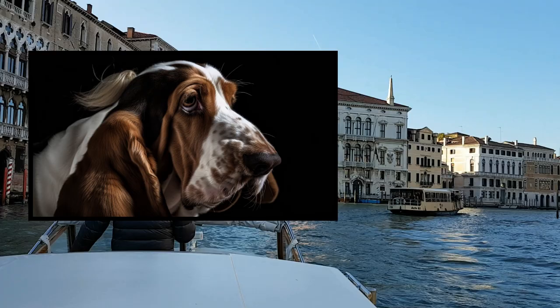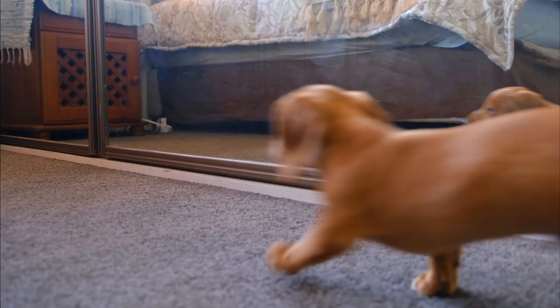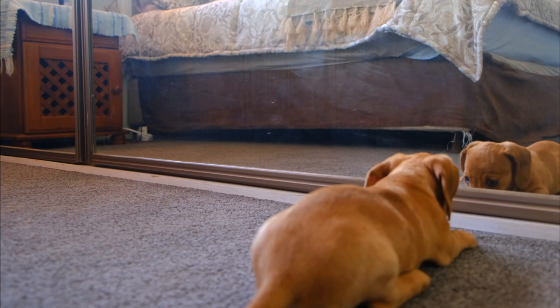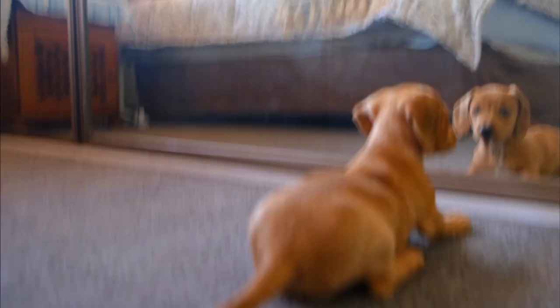Today we are going to talk about a very special breed of dog, the Basset Hound. Surely you have seen these dogs with their elongated body, short legs, and long, droopy ears. But do you know their origin, their personality, and their care? In this video, I am going to tell you all about the Basset Hound, a breed that has a lot of history and a lot of charm.